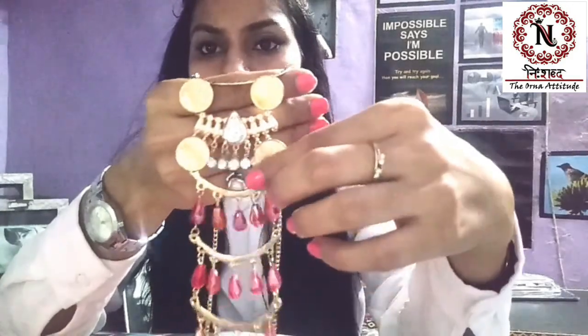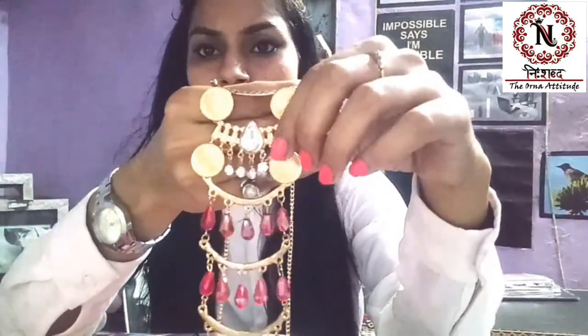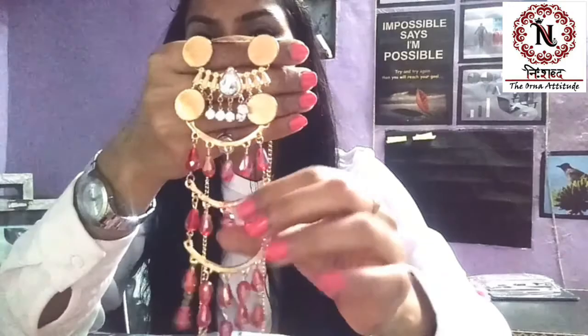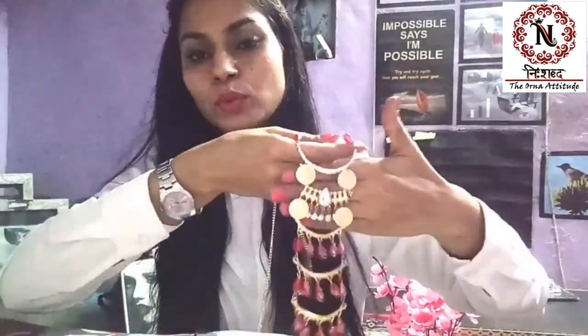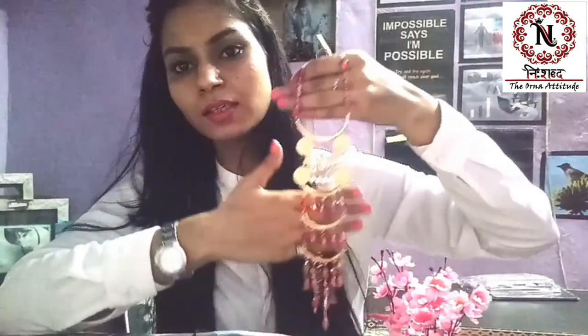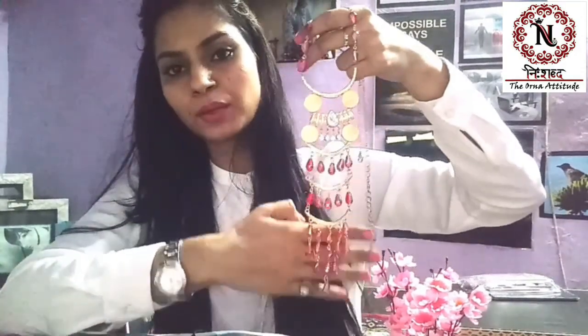Then there are little stones here. It is a crystal. These are crystals. Look, it is so smart. Once you wear this, you will get 100% compliments on how you bought it.